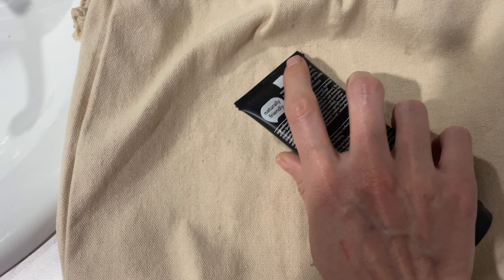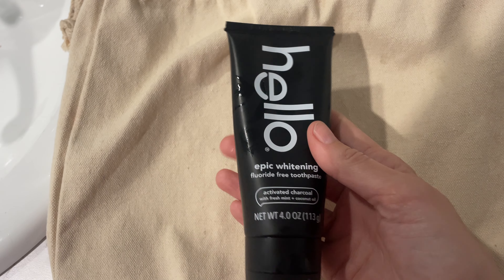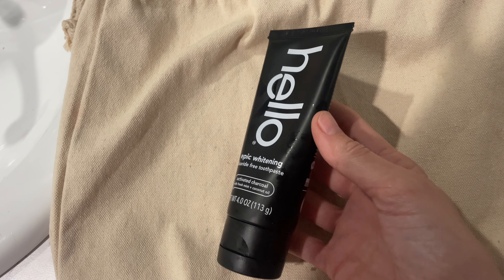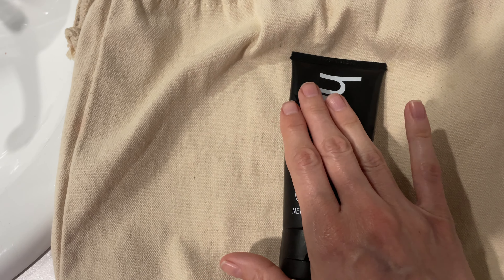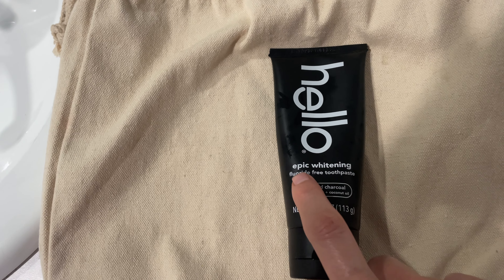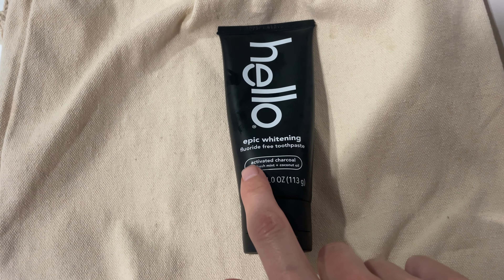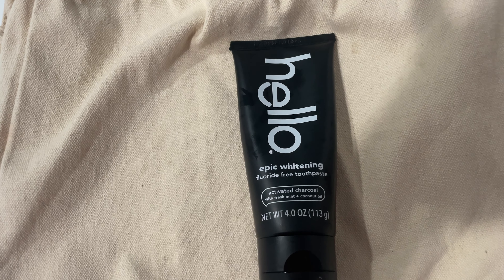I got this from Amazon about three months ago and this bottle will last you a long time. It's one of my favorite products. I think it's a really good whitening option if you want to use activated charcoal and you're not interested in doing something too chemical.